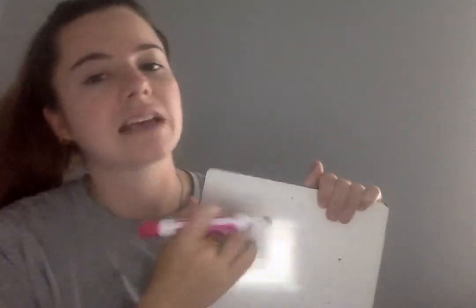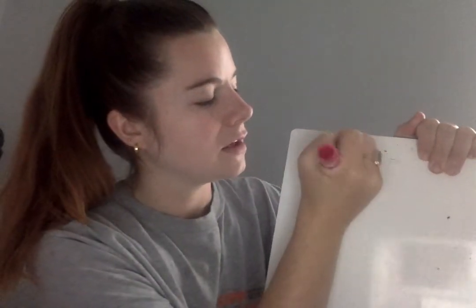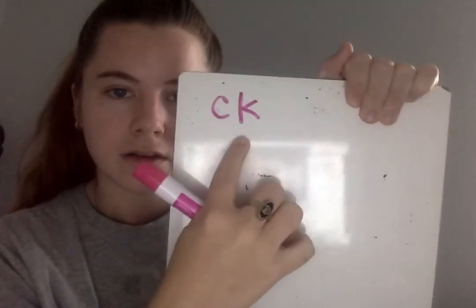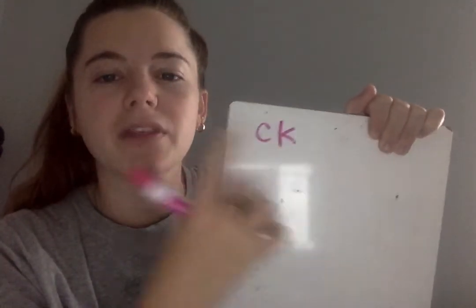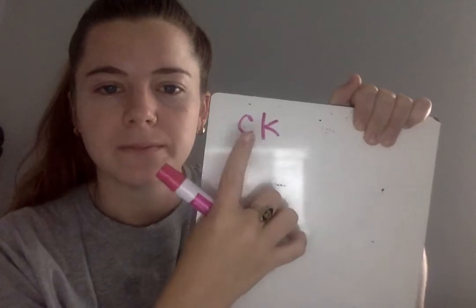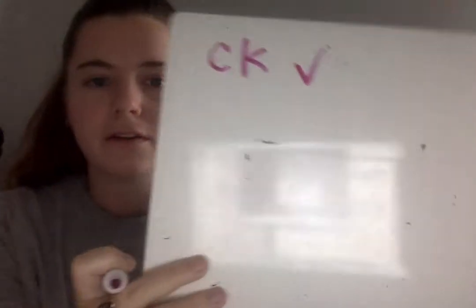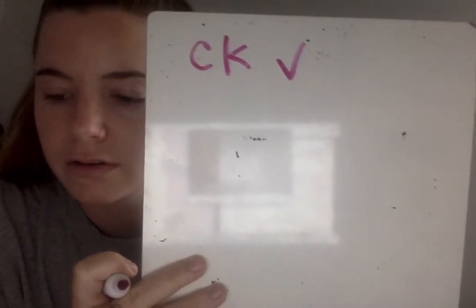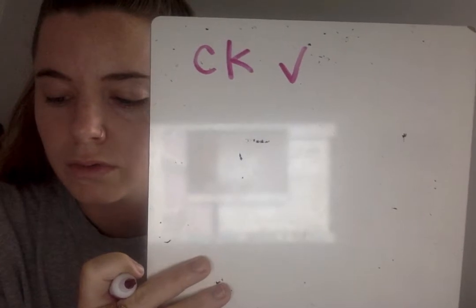Eyes on me. As I write the sound combination, you say the sounds. The sound is kuh. I can spell the sound combination C-K. Spell the kuh sound combination. C-K. Check or change your work. The next sound combination you're going to write is the sound combination R. On line two, write the sound combination R. Go.